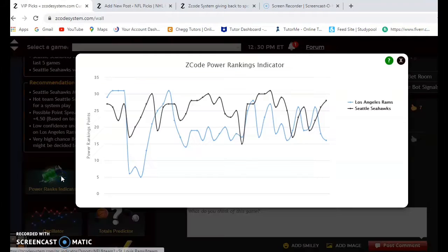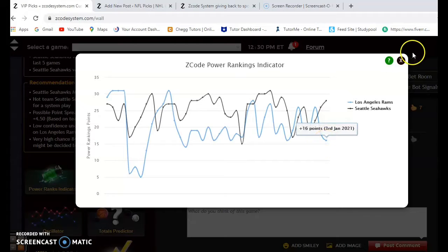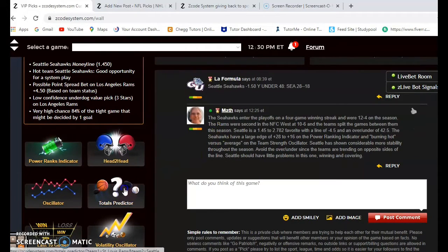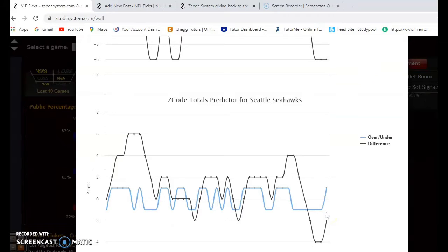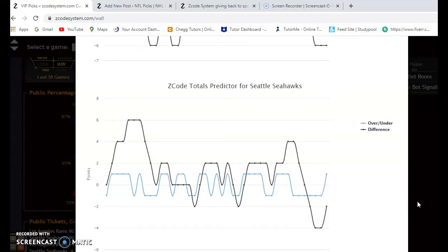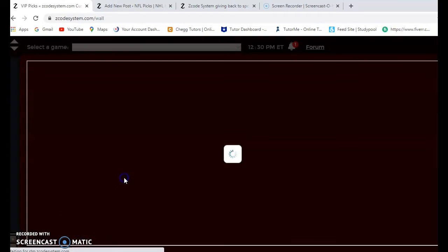Looking at the power ranking indicator, Seattle was on an upward trend at plus 28 while the Rams are on a downward trend, down to plus 16. Considering the over/under, both the Rams and Seattle are playing in games trending well under the line, so I would consider betting the under on this one — especially since the other recent games were also under.